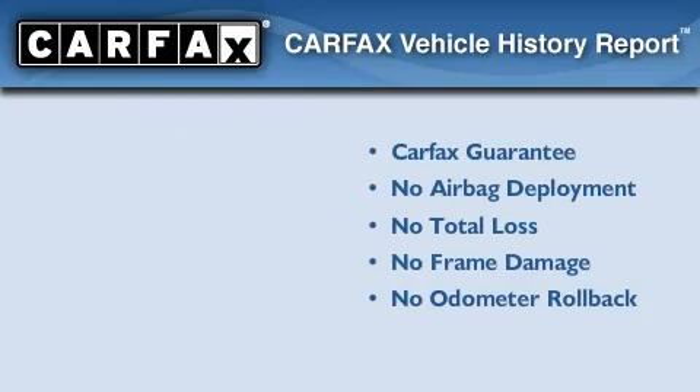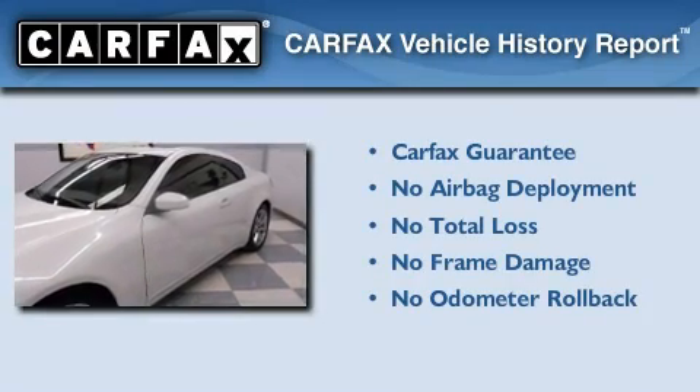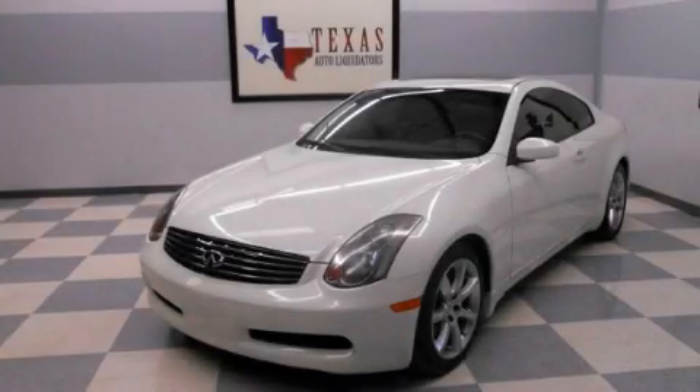Not to mention that this Infiniti qualifies for the Carfax buyback guarantee. This vehicle is sure to sell fast — call and arrange your test drive today.